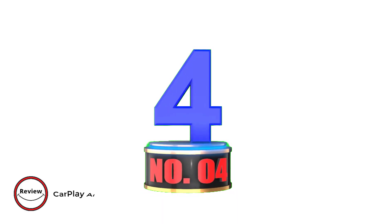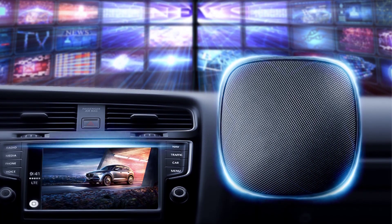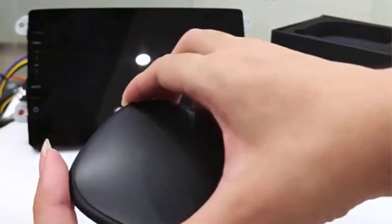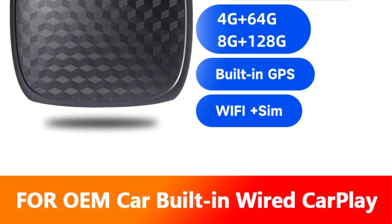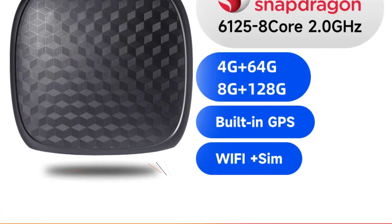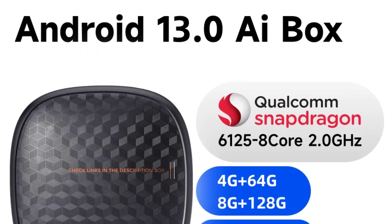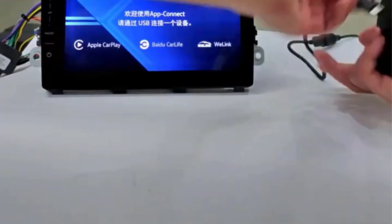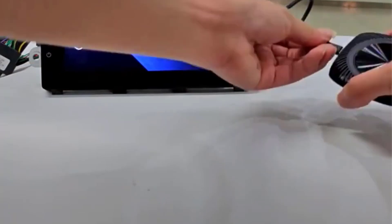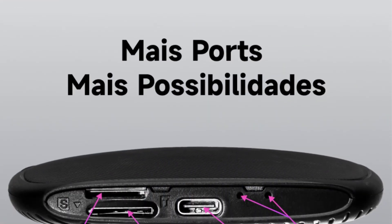Number 4: CarPlay iBox 8 Plus 128G Android 13 Wireless CarPlay Android. Upgrade your car's connectivity with the CarPlay iBox 8 Plus 128G, a cutting-edge solution for a seamless multimedia experience. Specifically designed for vehicles equipped with OEM wired CarPlay, this plug-and-play device effortlessly integrates Android 13.0 into your car without disturbing the original stereo system. Powered by a robust Cortex-A53 Qualcomm Snapdragon 8-core CPU, QCM6125, this AI box ensures swift and efficient performance, reaching up to 2.0GHz.